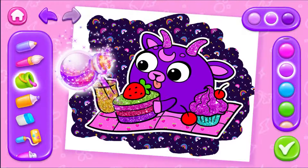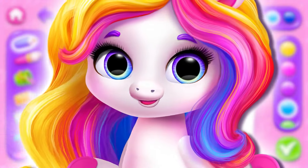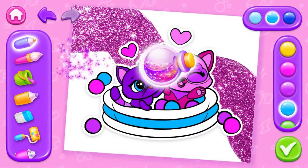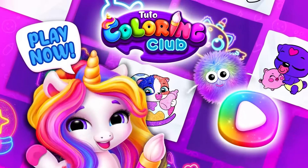Let's color! You're creating magic! Wow! You're such a talented artist! Keep going! Awesome work! So proud of you!